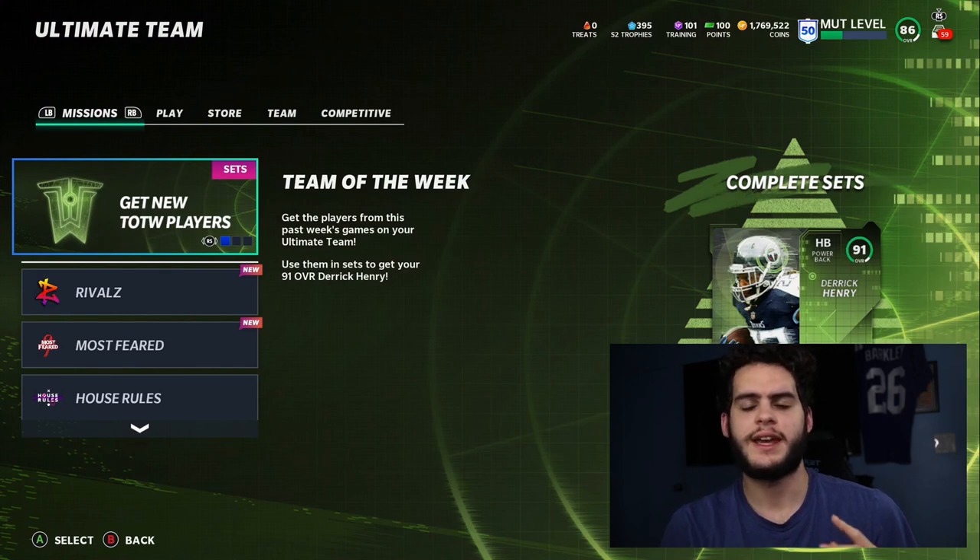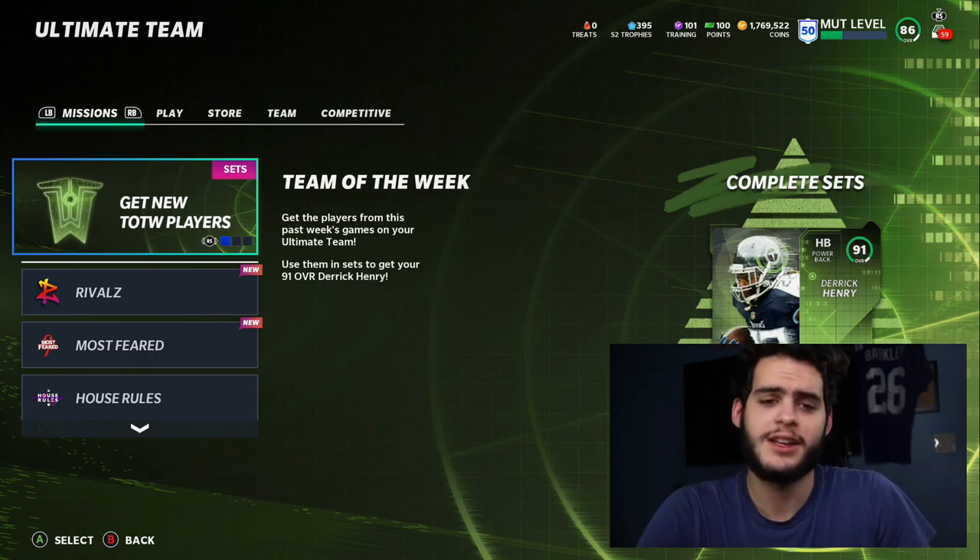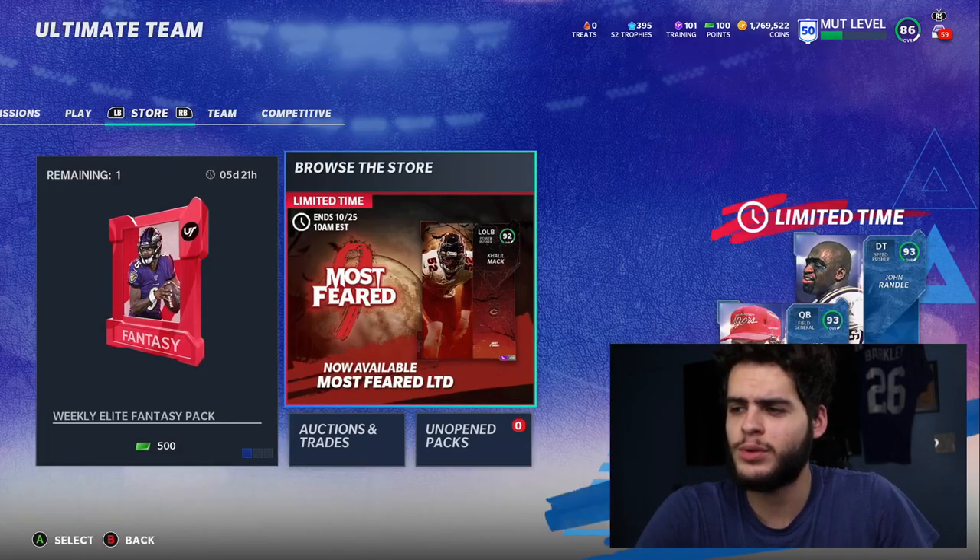What's going on everybody, it's Poodle back with another Madden Ultimate Team video. Today I'm gonna go over the best set in Madden. I haven't made one of these videos in quite a while because we haven't had a good set like this in a long time.